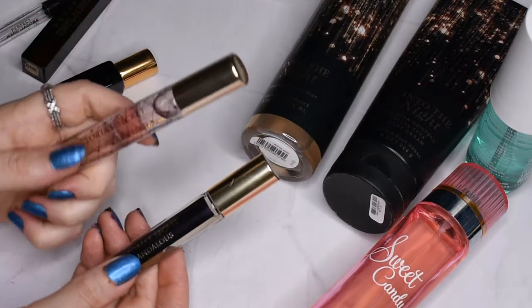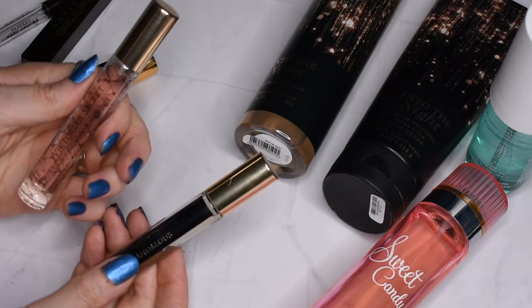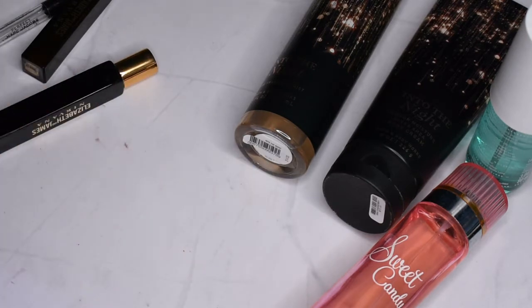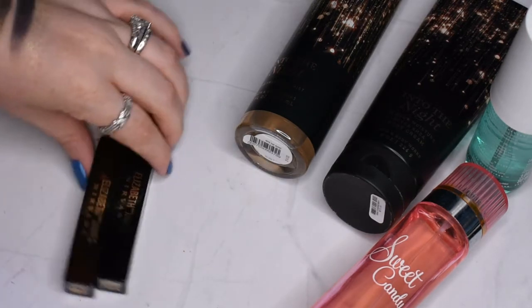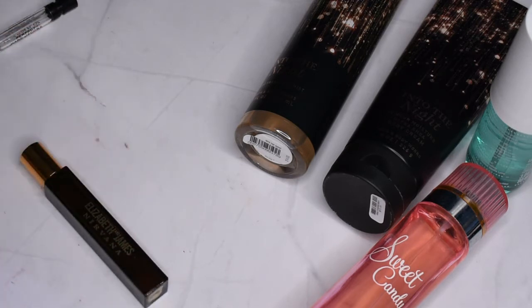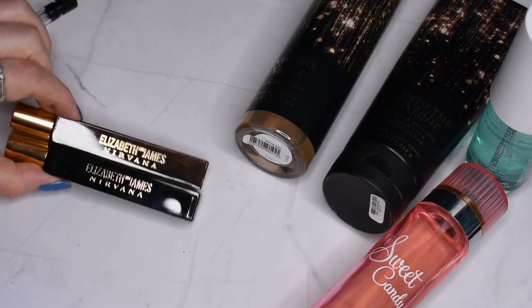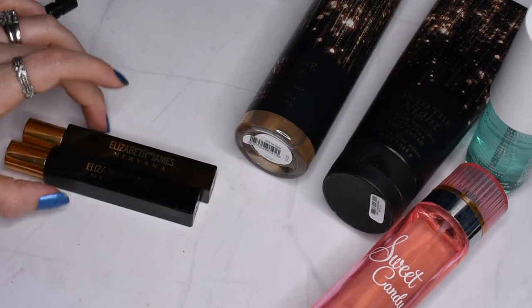Victoria's Secret Scandalous and another Victoria's Secret — I'm not sure what this one is, maybe Tease. Both smell really good so I'm going to keep these. Then I have Elizabeth and James Nirvana — one of them I think is Nirvana Black, which is kind of spicy. Both smell really good though. I don't think they make these anymore, so I'll use them up and probably won't be able to repurchase.